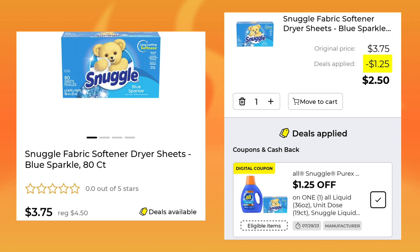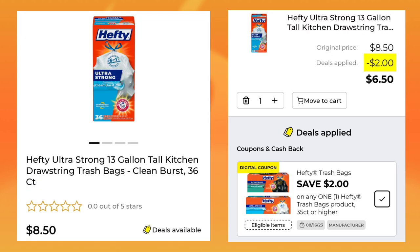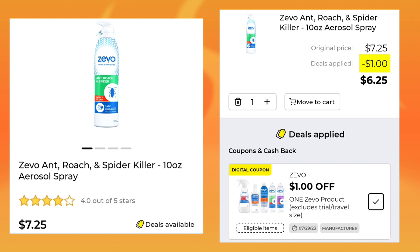The Snuggle Fabric Dryer Sheets — the 80-count are normally $4.50, they're $3.75 this week with $1.25 off, so you'll pay $2.50. The Hefty Trash Bags are $8.50; they gave us a $2 coupon, so you will end up paying $6.50. The Zevo Ant, Roach & Spider Killer is $7.25 — they gave us $1 off, so you'll pay $6.25.